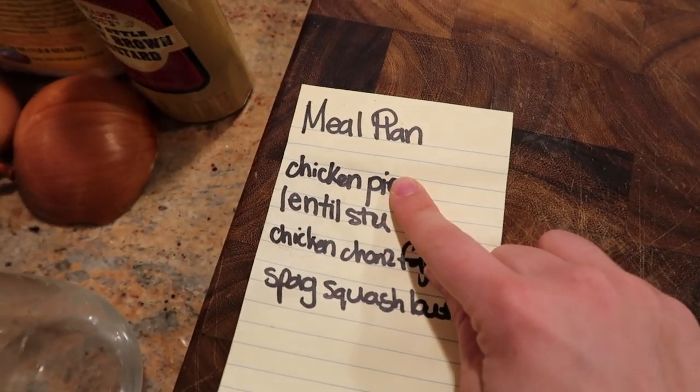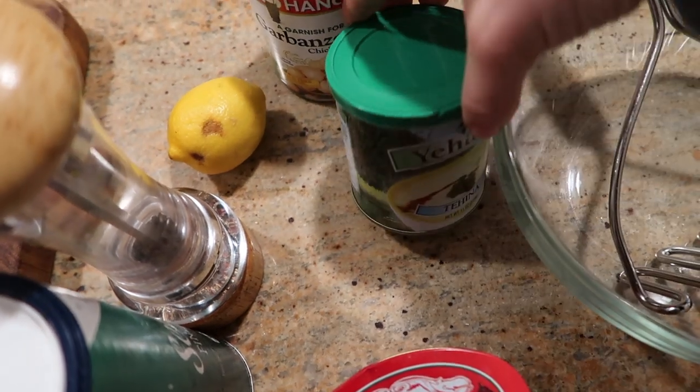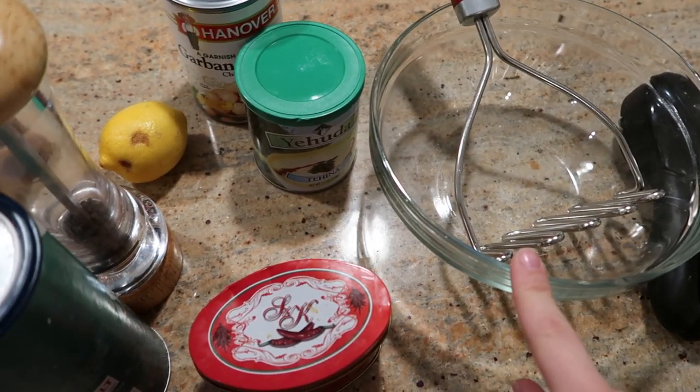And I'm going to start with — oh, and also the hummus. For the hummus, I use garbanzo beans, tahini, lemon juice, paprika, salt, and pepper, and I just mash it all by hand.